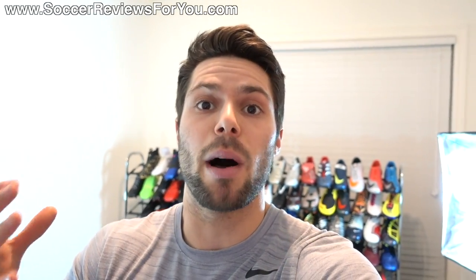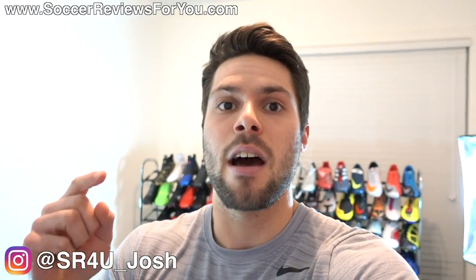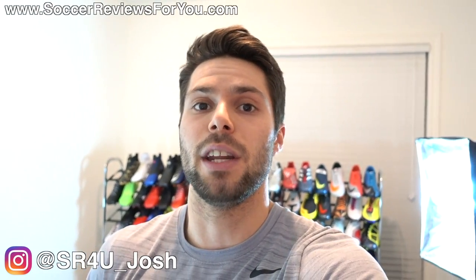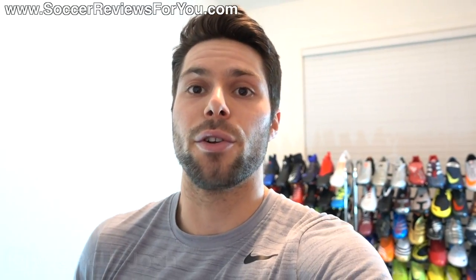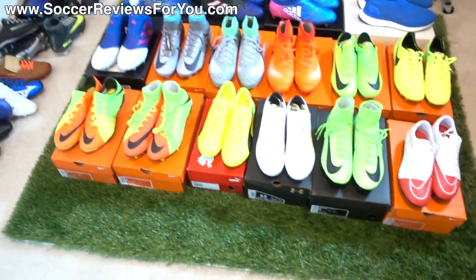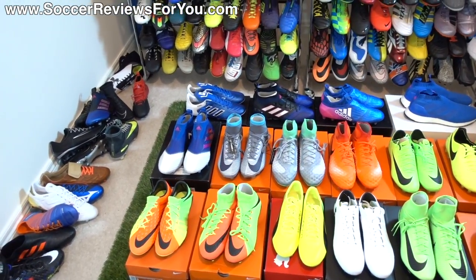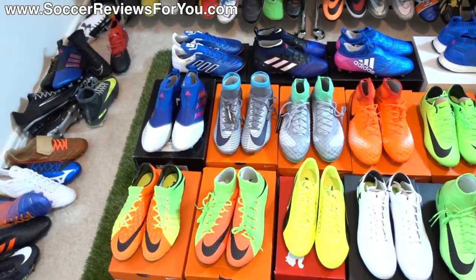If you're interested in some behind-the-scenes content in terms of when this stuff shows up and what I'm doing on a daily basis, follow me on Instagram — my Instagram is at SR4U Josh, it'll be linked down below in the description. Without further ado, let's take a look at what has arrived. You can see it here on the ground in front of me — it is 16 pairs: 2, 4, 6, 8, 10, 12, 14, 16. I was right.